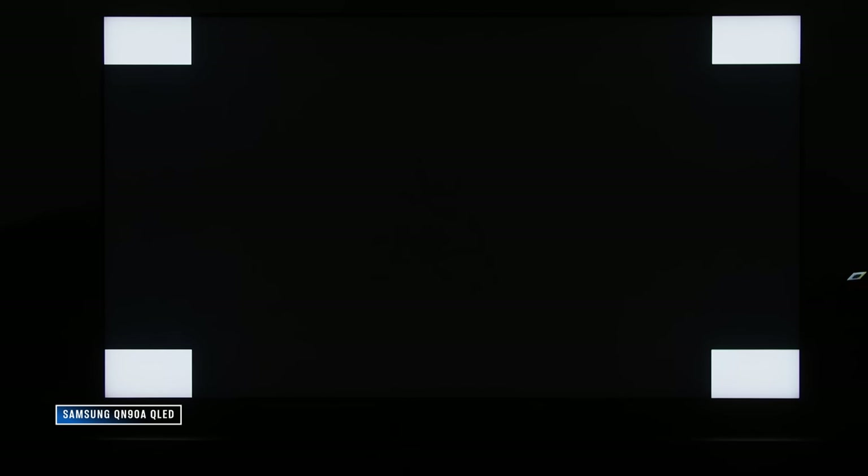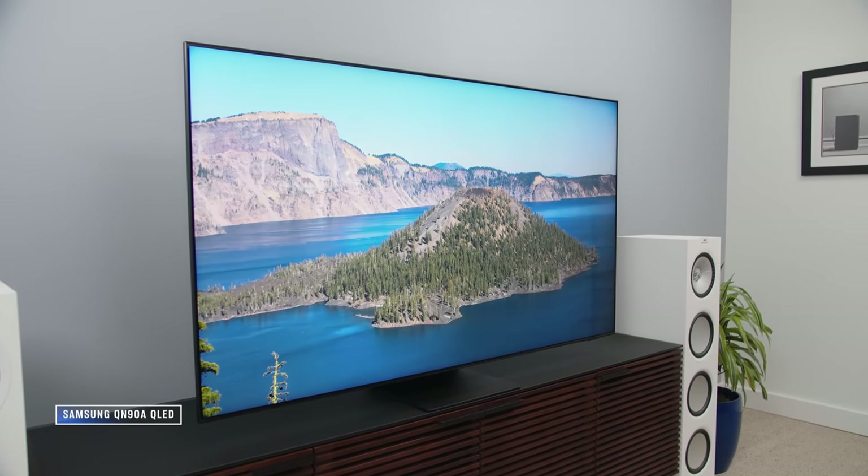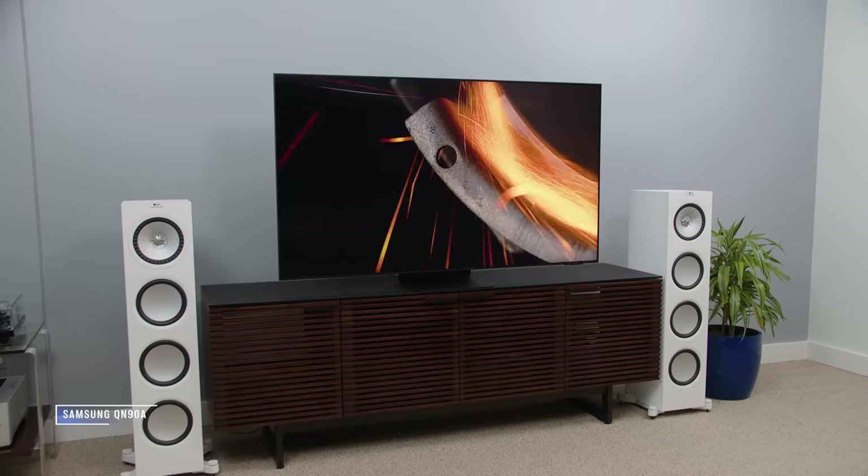That raises a question worth discussing: is creator's intent actually what the viewer wants? I think in a lot of cases the answer may be no. As for halo effect and blooming, the Samsung QN90A does a great job at mitigating those, not perfect but better than before. OLED is still better. For off-axis viewing the QN90A looks much better than most LCD displays but still doesn't match OLED.